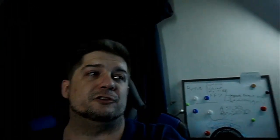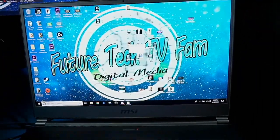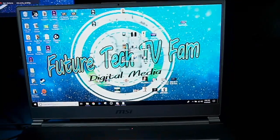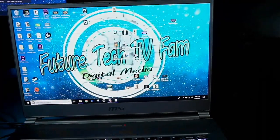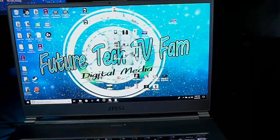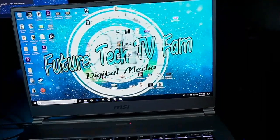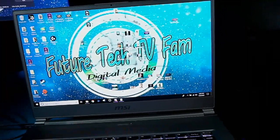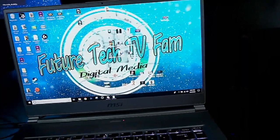Now aside from color accuracy, the next spec to consider when purchasing your next monitor is going to be refresh rate and response time. Going to the IPS display first, I'm going to grab this icon and just move it around the screen between the blues and whites of the logo. You can see there is a fair amount of ghosting — there is a little bit of a trail behind that icon as I'm moving it around.